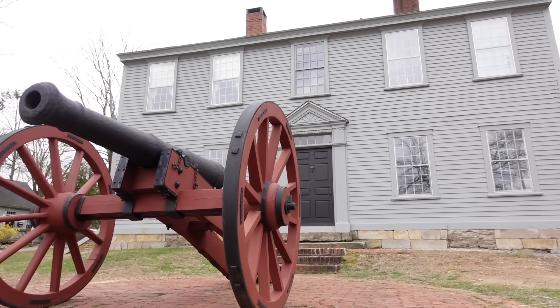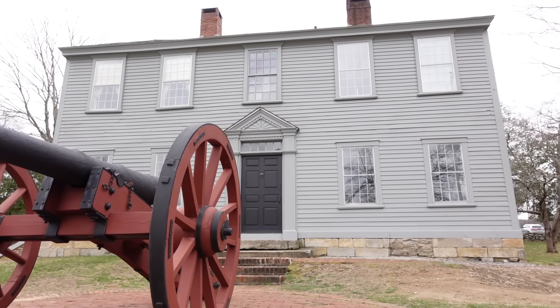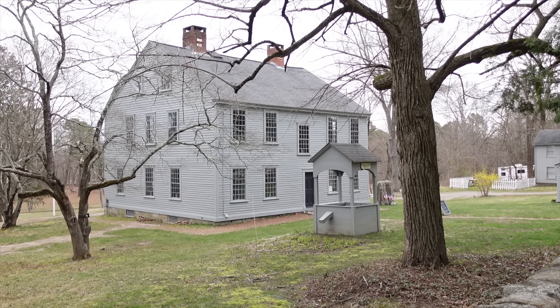This is the home of Nathaniel Greene. It was designed by Nathaniel himself and built in 1770, here at Coventry Ironworks, which was a family business of the Greenes. At the ironworks, they built things such as anchor chains, anchors, different tools, and things of that like.